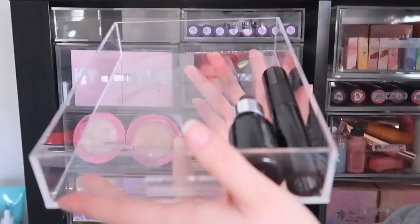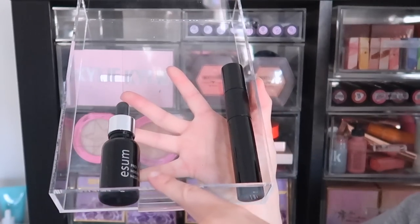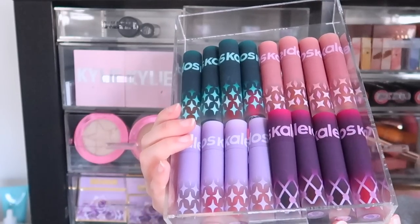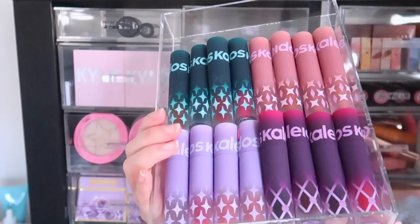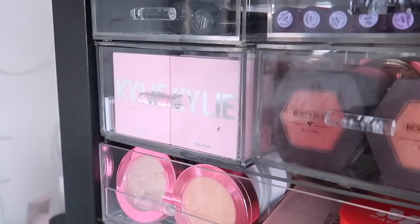The first drawer we have has some oil products. I recently decluttered a lot of oil products, so right now I only have my E.L.F. Pro Mixing Medium and then my Hailey's Beauty facial oil. In the top row I have all of my Kaleidos Lip Clay Labs. The order of these drawers doesn't really make sense — it's just wherever they fit best.